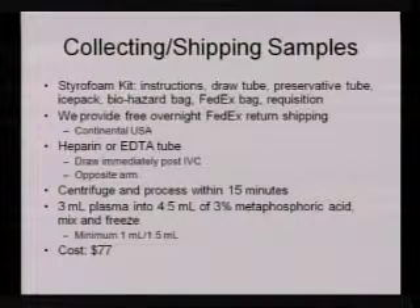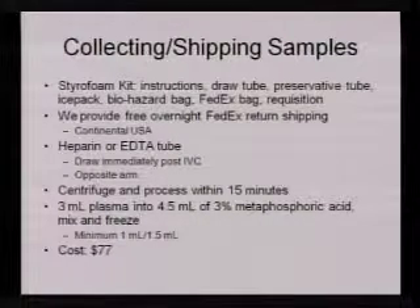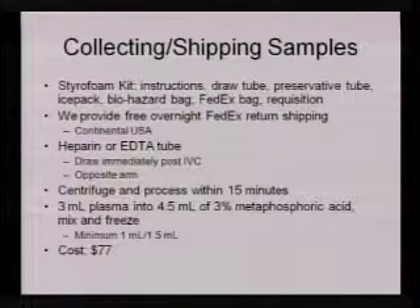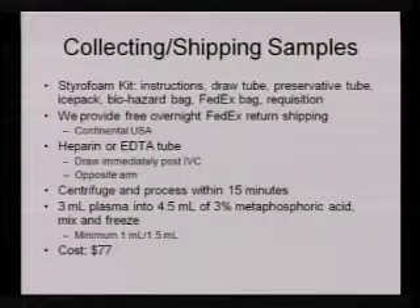We prefer to use a more accurate pipetter for pipetting the three mils of plasma, though the Dispo pipettes are also very accurate. We provide free overnight FedEx return shipping in the continental USA only. On drawing: draw immediately post-IVC from the opposite arm. The sample should be centrifuged and processed within 15 minutes. Take three mils of plasma after spinning, put it into four and a half mils of 3% metaphosphoric acid, mix, and freeze it. Once frozen, it's stable for a minimum of a month in the freezer.